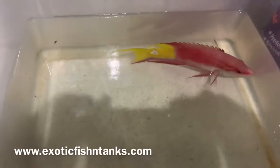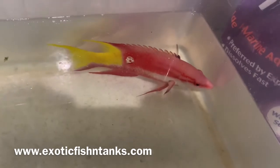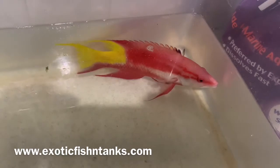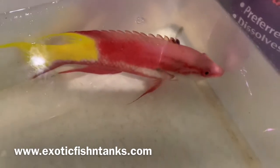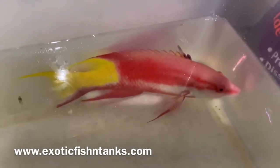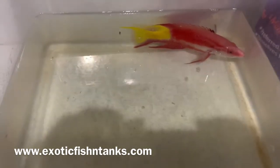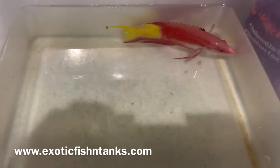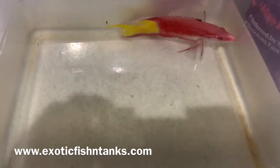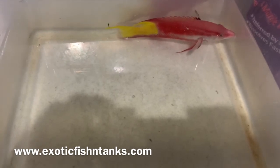Hello everyone, this is Fish Guy Rodney with Exotic Fish and Tanks. What we have here is one of my favorite fish — the Cuban hogfish. I love the Cubans: I love the red, the white stripe, the pink on top, and the yellow tail. This guy is exactly seven inches. These guys are colorful; they're fish-only — obviously they will eat your inverts.